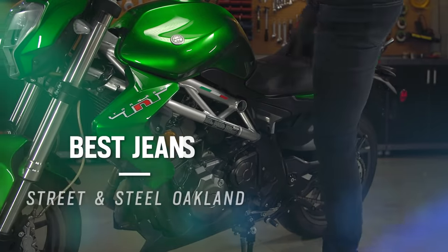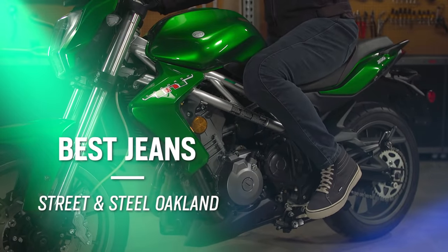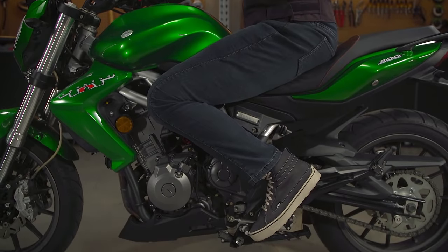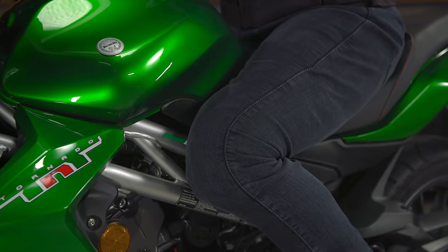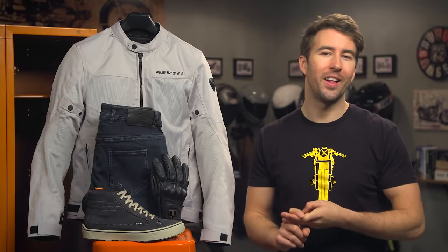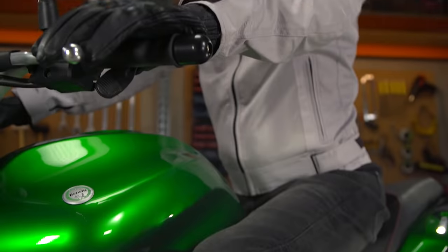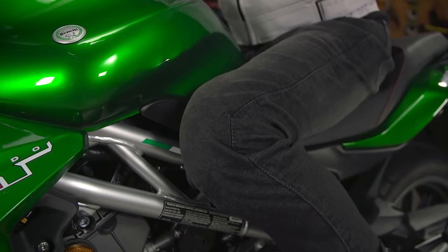Coming in around $130, we've got the Street and Steel Oakland jeans. Motorcycle riding jeans may often look like your everyday pair of jeans, but they're certainly not the same. Moto jeans generally utilize materials such as Kevlar or polyethylene to provide riders with additional abrasion resistance, and you can often find impact protection included or pockets to add armor if you wish. We chose the Oakland jeans for both men and women because they offer an abrasion resistant aramid at the seat, hips, and knees. These jeans do include knee armor, and it's actually adjustable so you can make sure it's sitting in the right place for your riding position.